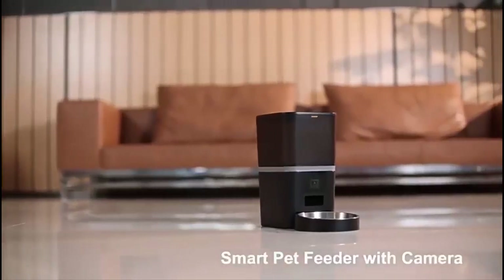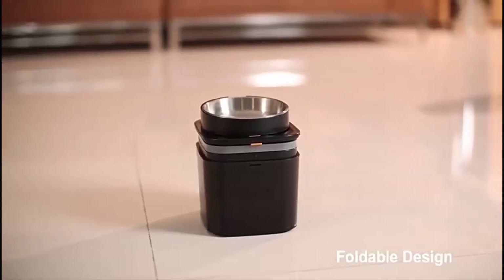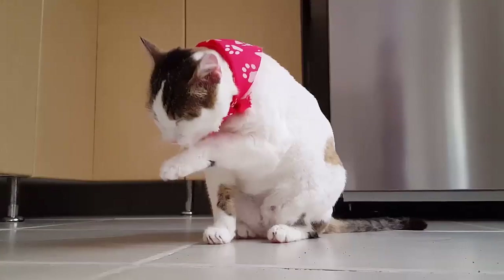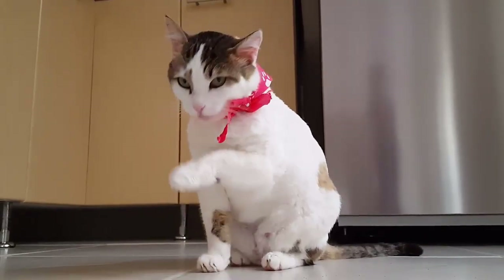Top 5 Automatic Pet Feeders: Keeping Your Furry Friends Fed When You're Not Home. Hey everyone and welcome back to my channel. Today we're talking about a lifesaver for busy pet owners — automatic pet feeders.